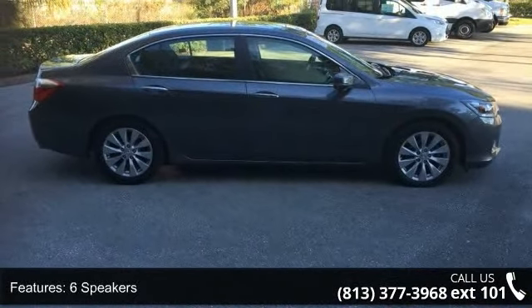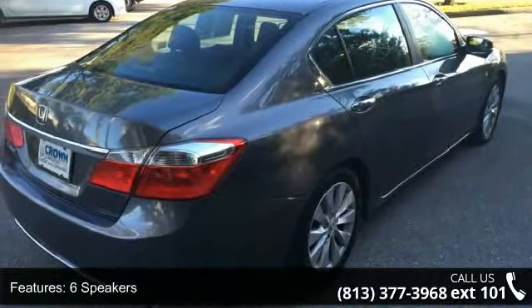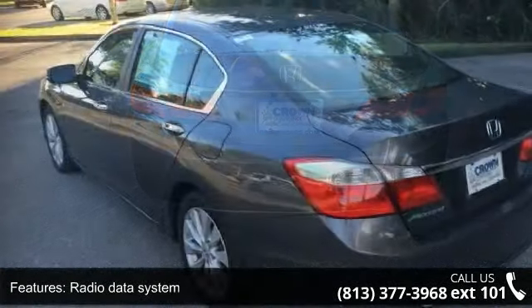6 speakers, MP3 decoder, radio data system, air conditioning, automatic temperature control, rear window defroster, power driver seat, power steering, power windows, and remote keyless entry.